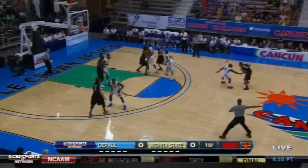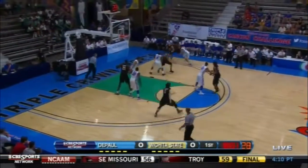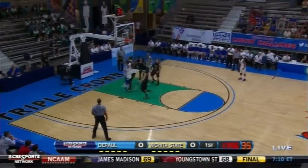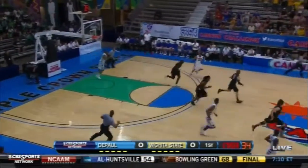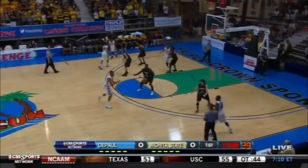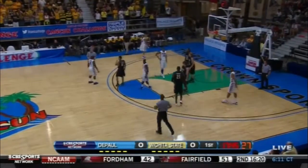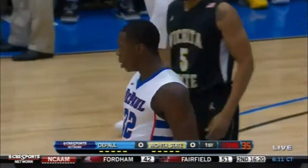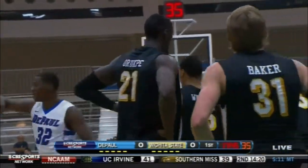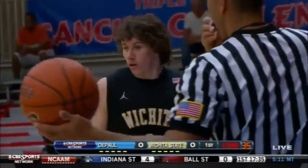Defensive pressure earns a possession. Williams handles up top. Gets it off to Baker on the baseline. Back to Williams. Three on the way. Tip no good. Nice rebound on the second chance by Donovan Kirk. Over two minutes played and nary a point on the board yet. Here's a foul — that'll go against Wichita State. Good start for DePaul on the glass. Wichita State is a very good rebounding team. DePaul must limit them to one shot. They've done that thus far.